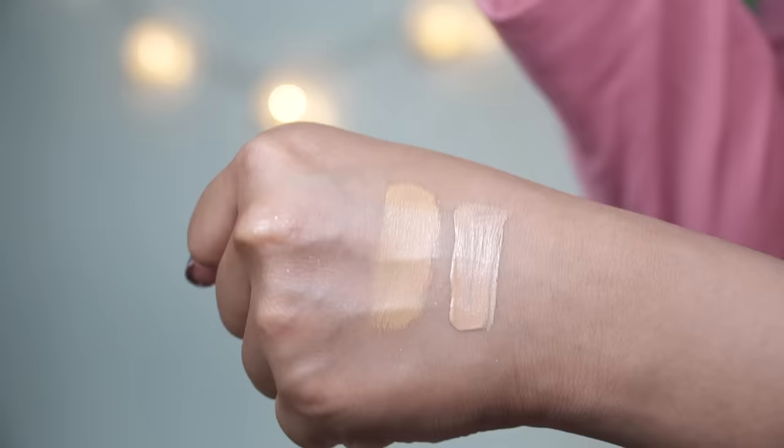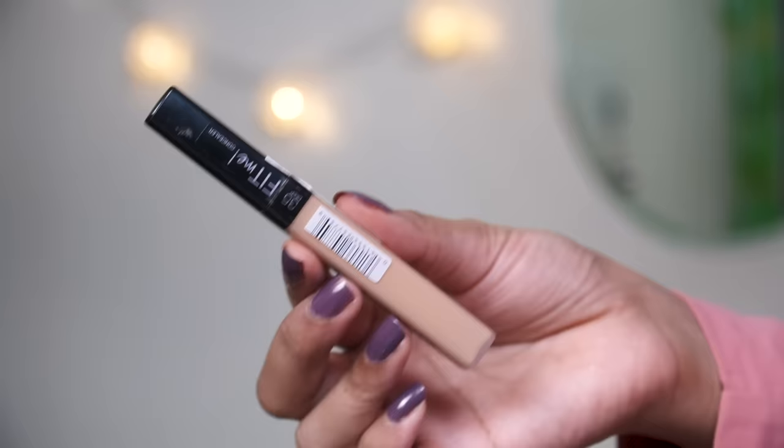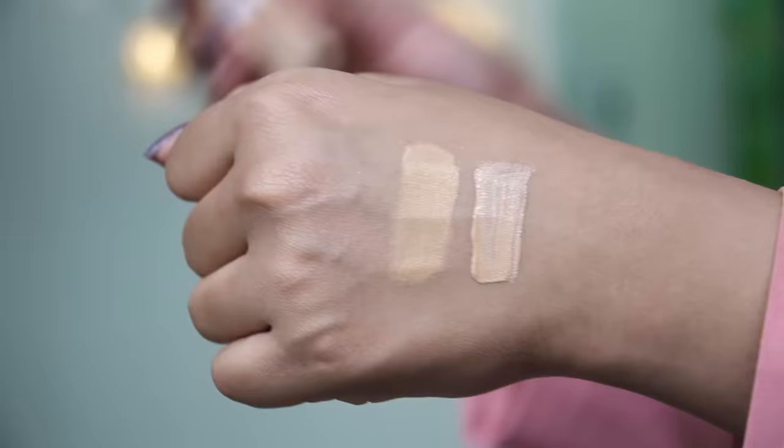Now I have some concealers, both from Maybelline New York. This is their Age Rewind Eraser multi-use concealer in shade Caramel — you've seen me use this before, this is a restocked repurchase, I've finished about 11-12 bottles. It's a perfect match for my under-eye and gives great coverage. Next is the Fit Me concealer in shade 35 Deep. I already own shade 25 Medium which I use to highlight under my eyes, so I bought shade 35 for highlighting purposes since it has a peach undertone, while the 25 has a warm golden undertone.